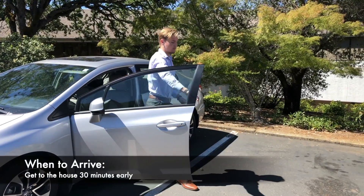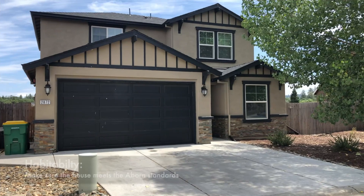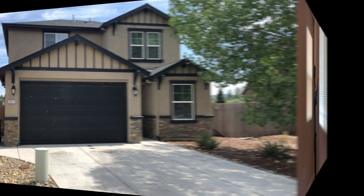Try to arrive 30 minutes early so that you have time to prepare the house before the viewer arrives. You're going to want to take a look through the whole house to make sure that everything is safe and habitable. Anything that's off could be a danger to your future tenant.